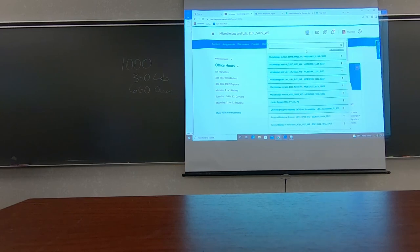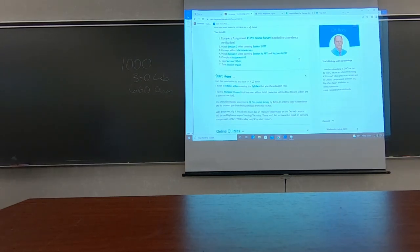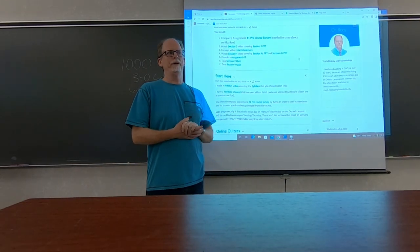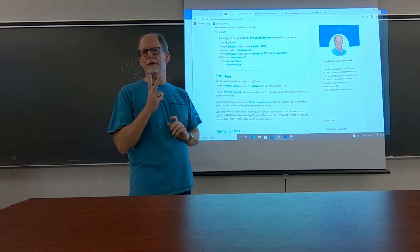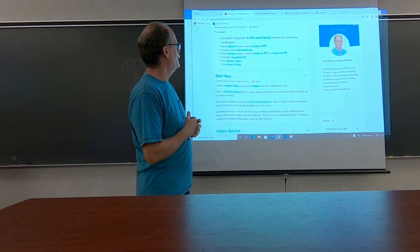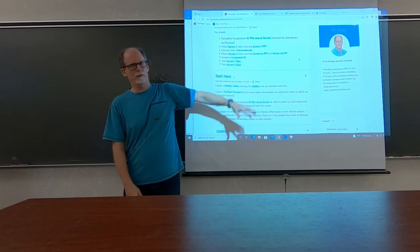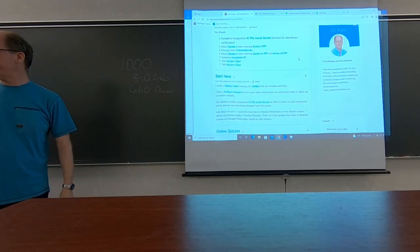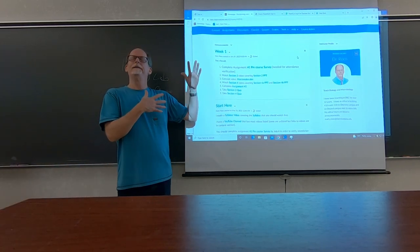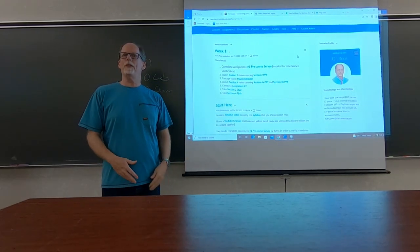The class website is different. There's a pre-course survey you need to take for attendance verification. Two students — Rebecca and Alina — will probably get dropped. Each week there'll be an announcement with a list of things you need to complete. Week two will pop up today or tomorrow.